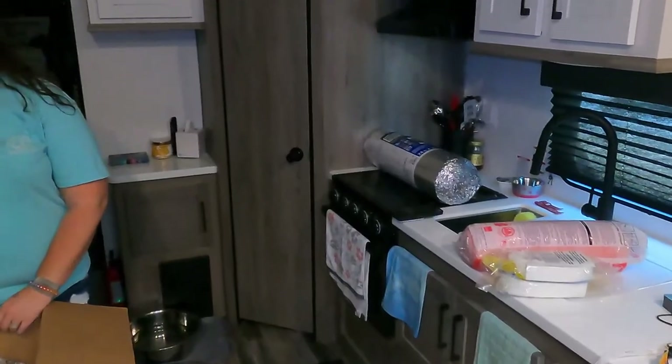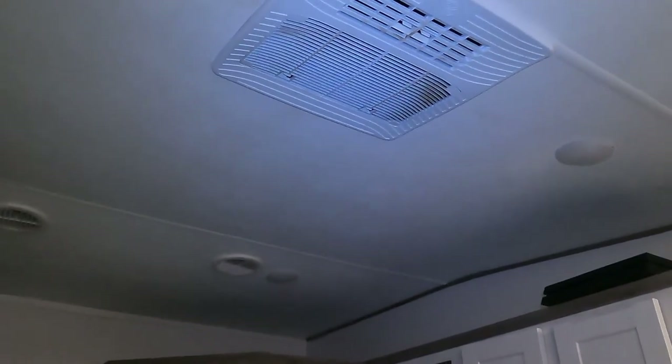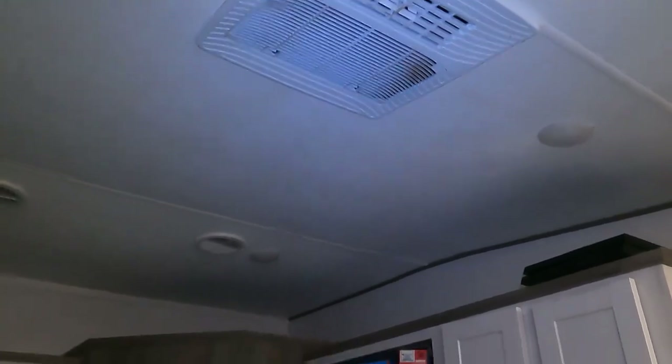It is currently like 98 degrees outside and the high is supposed to be like 102 today. Our RV has two rooftop air conditioners. The bedroom one works pretty good, but this one here — once it gets above 90, it just runs all day and never kicks off.